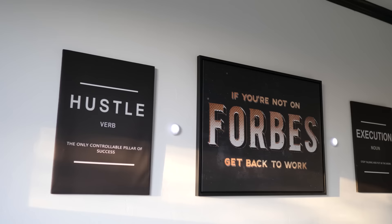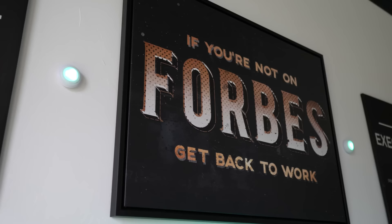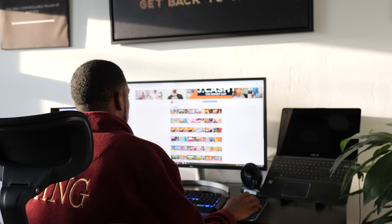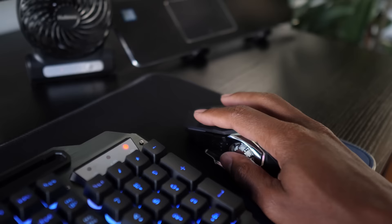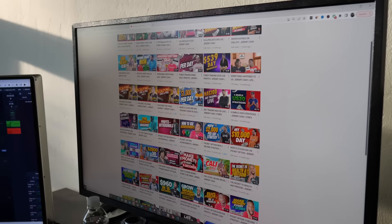One of my favorite parts is the posters. In my original office I had 'hustle, grind, execution.' I still like the hustle and the execution, so I removed the grind and put 'if you're not on Forbes, get back to work.' I got a lot more work to do and I don't ever want to get comfortable and complacent — that keeps me going every day. One of my favorites is 'sink or swim.' Either you're going to make excuses and drown, not reaching the goals you wanted, or you're going to swim. You're going to complain or you're going to keep going — what you going to do?